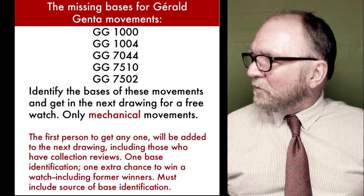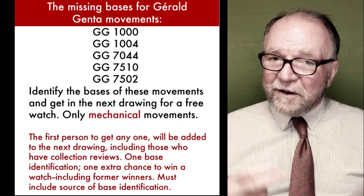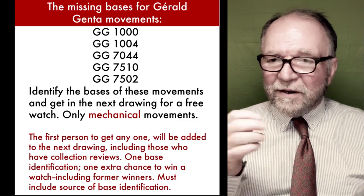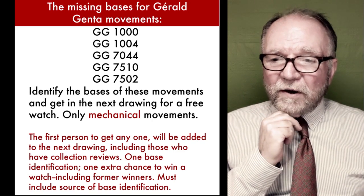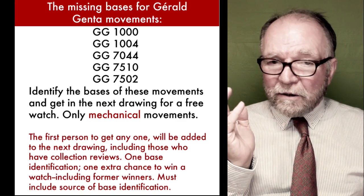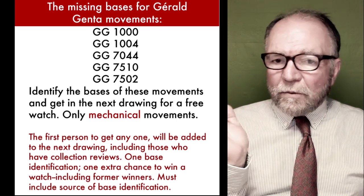I thought it might be fun if you guys would like to get involved and try to dig it up. I got three — one was a Valjoux, and it wasn't a GG caliber. But all the other ones are, and I couldn't find them. I don't know whether they're mechanical or not — I'm assuming they are, and if they're not, they don't count.